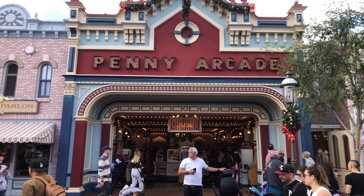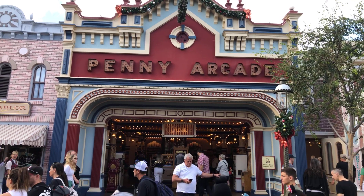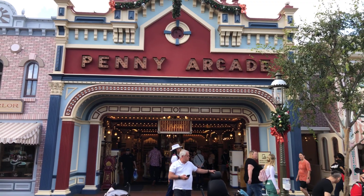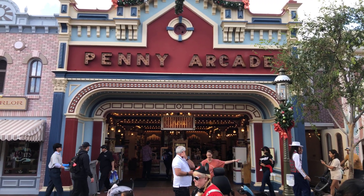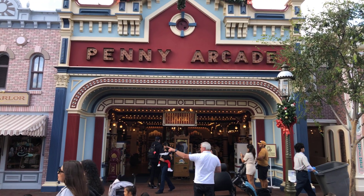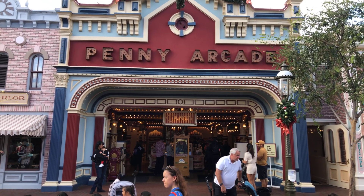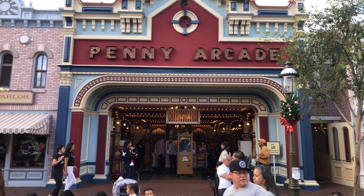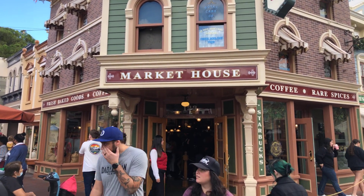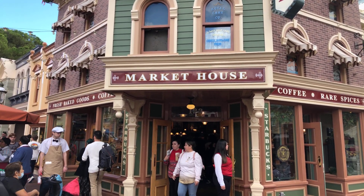In addition to the regular-sized Mickey gingerbread, you can also get a Christmas Mickey head gingerbread here — it's got white chocolate on it. I don't really like this one; I think it's inferior. They use a different formula, a different recipe. The gingerbread is a little harder and it doesn't taste as good, but it's a little cheaper.